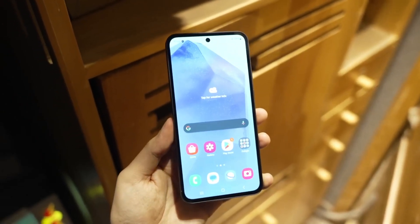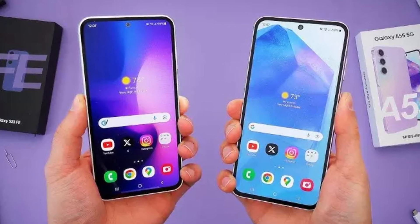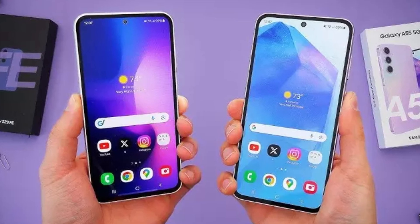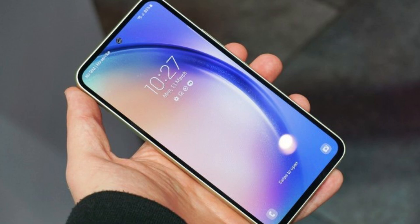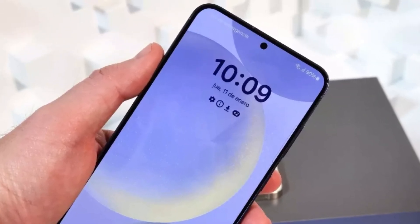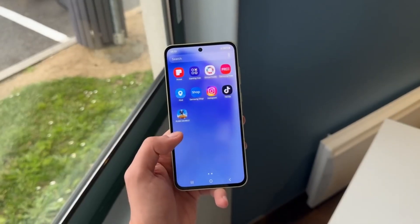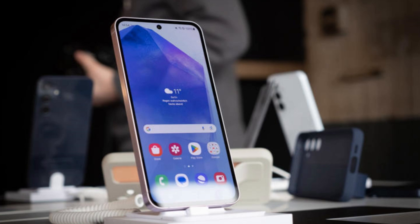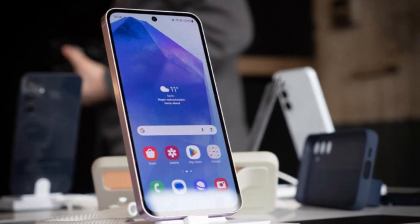Now let's discuss RAM and software. The Galaxy A56 has been tested with 8GB of RAM, in line with its predecessor the A55, which offered configurations ranging from 6GB to 12GB. The combination of powerful hardware paired with ample RAM suggests that multitasking and high-performance experiences will be smooth and efficient. Whether you're gaming, streaming, or multitasking between apps, the A56 seems to be geared for it all.